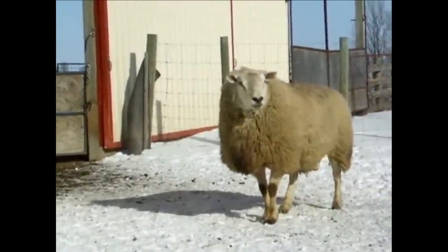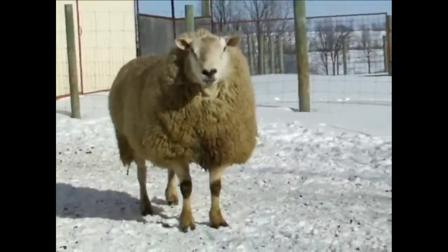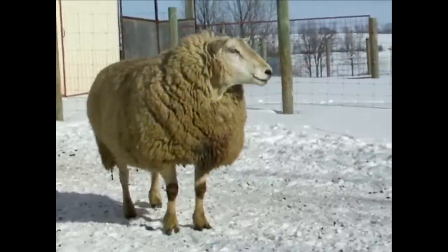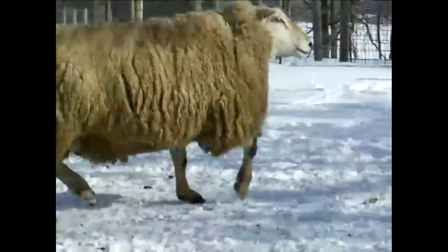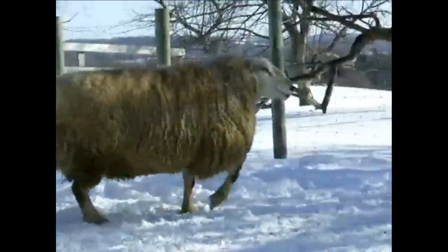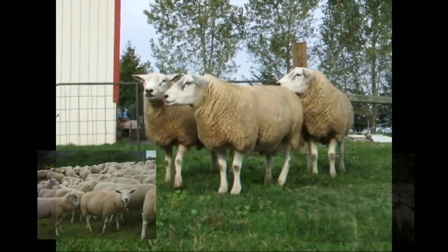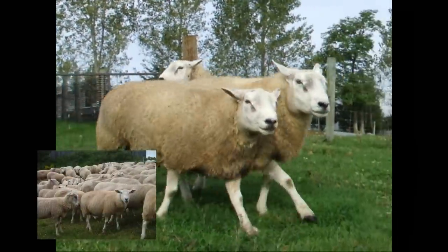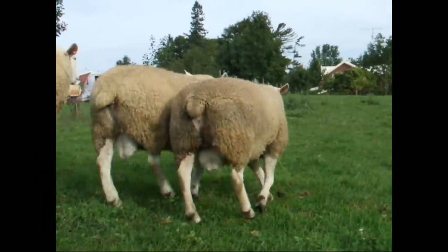To enable our customers to produce fast-growing, superior muscled, quality lean market lambs, Shepherd's Choice has a flock of purebred Texels producing rams that are an excellent match with our maternal ewe line. This Texel flock is health-matched to our composite ewe flock and performance recorded, with the emphasis on terminal side traits, lean growth and muscling.